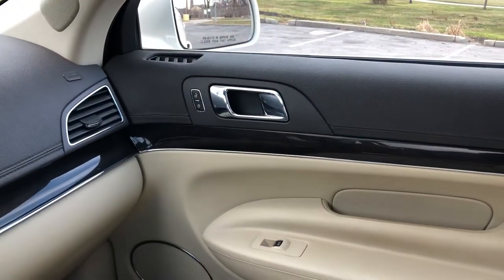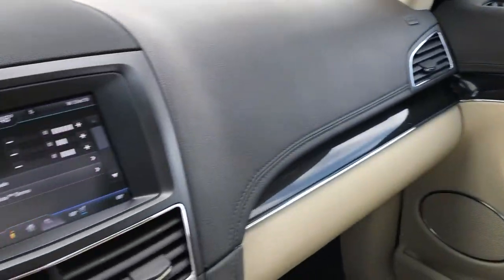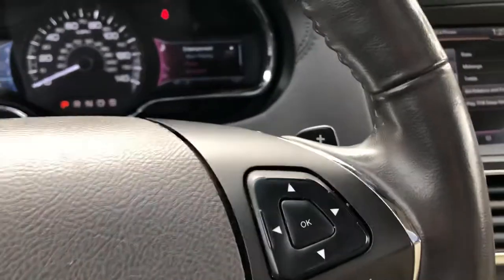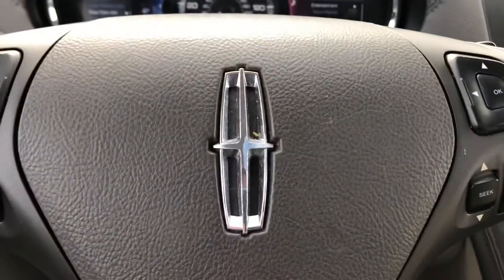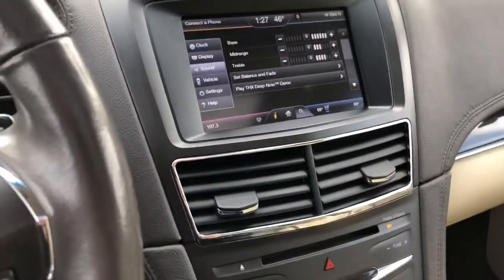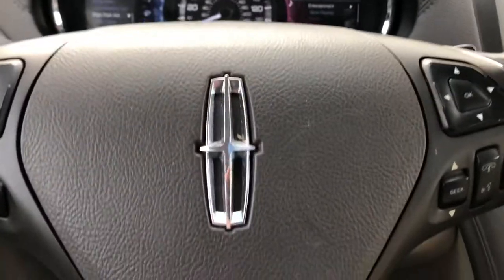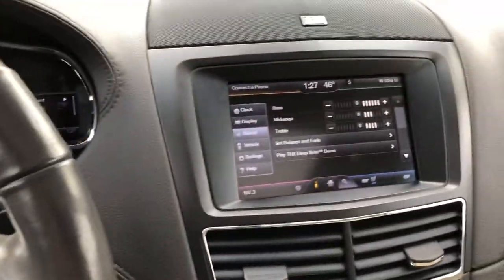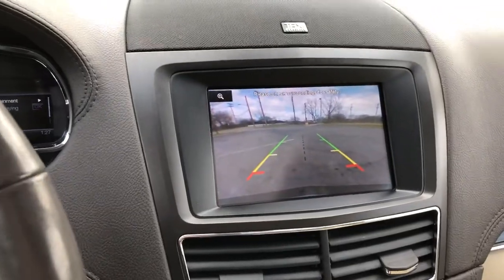This is an absolutely gorgeous, loaded vehicle with only 60,000 miles — you've got to see it and drive it. It's here at ARJ's, but not for long. We can help you with financing whether you have great credit, rough credit, or somewhere in between — we have options for you. We're easy to find, just two and a half miles west of downtown Cleveland on the right, next to the West 65th RTA exit. By car, bus, or train, it's easy to get to ARJ's.